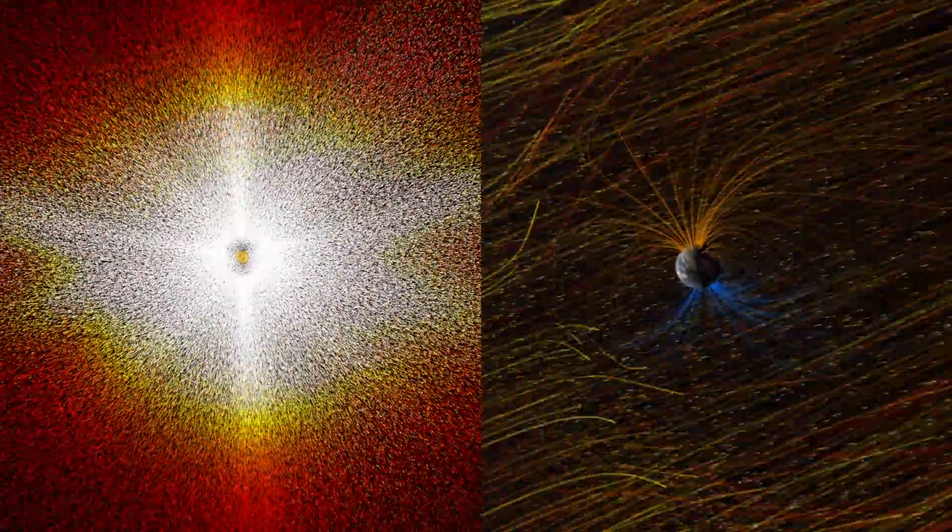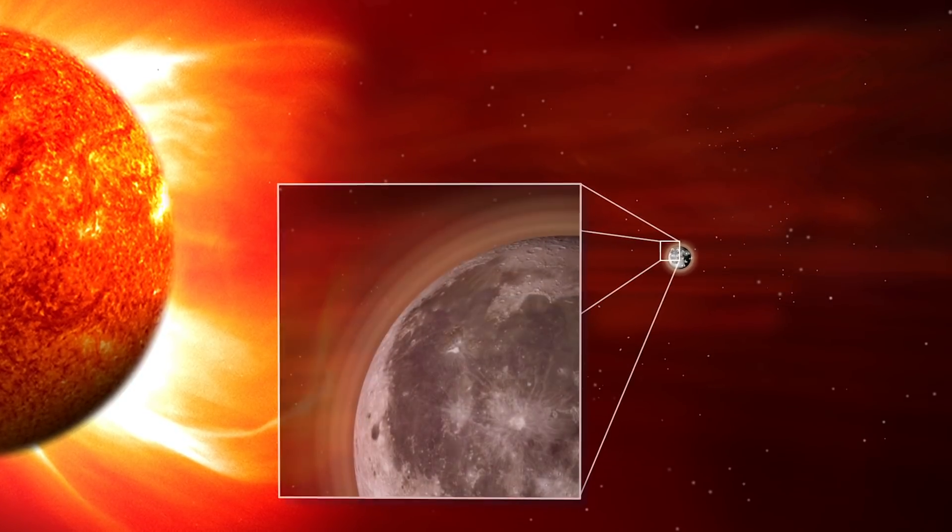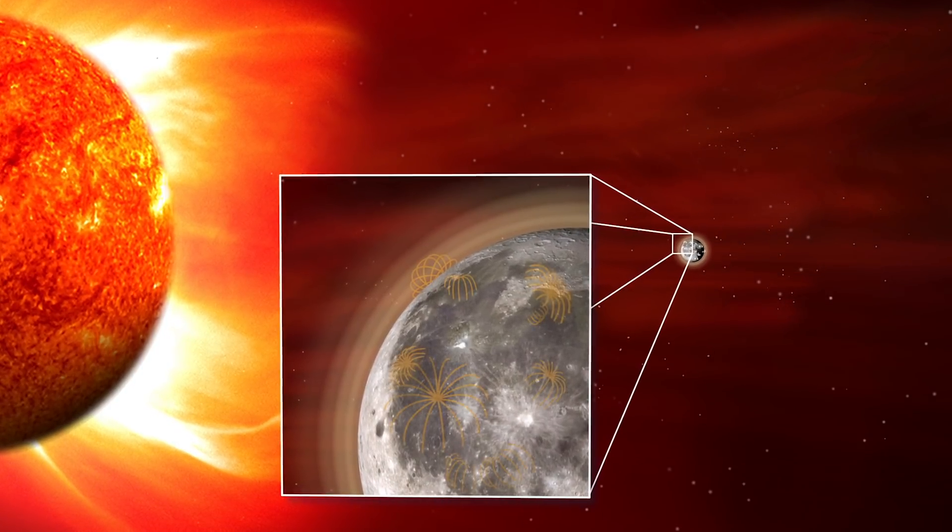The leading hypothesis is that the magnetic fields are blocking some portion of the solar wind from reaching the surface. The solar wind is the Sun's continuous outflow of particles and radiation that fills the inner solar system. Earth's magnetic field provides a strong, global shield against it. However, the magnetic field on the Moon is much weaker, and it forms only small, localized bubbles of protection.